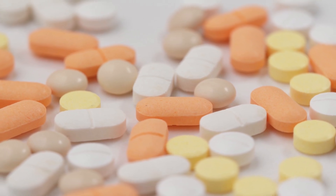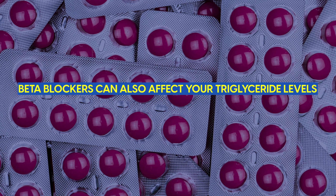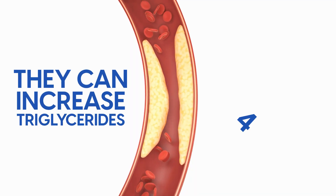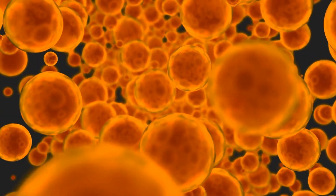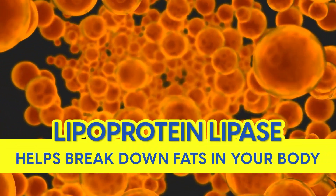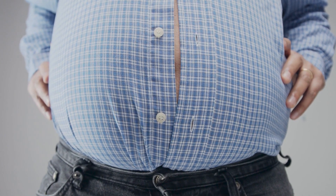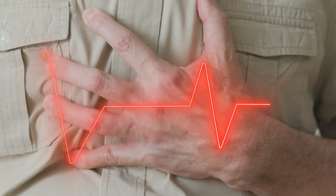At number 7, we have another blood pressure medication: beta blockers. Beta blockers can also affect your triglyceride levels, and often more significantly than diuretics. Studies show they can increase triglycerides by up to 40%, depending on a few factors. Beta blockers can interfere with an enzyme called lipoprotein lipase, which normally breaks down fats in your body. When this enzyme isn't working well, it can lead to both higher triglycerides and weight gain. They can also affect how your blood vessels function, potentially making the situation much worse.